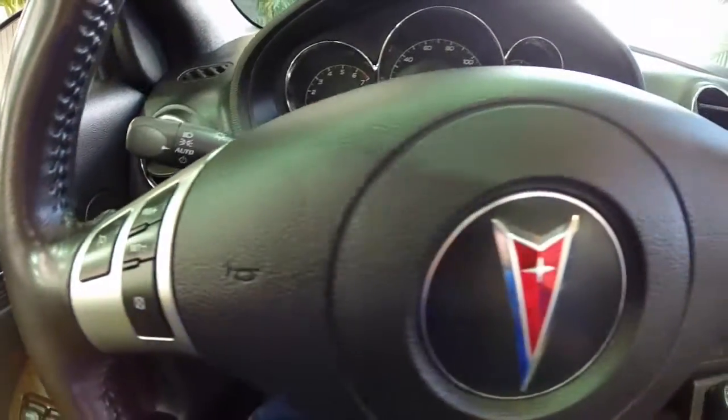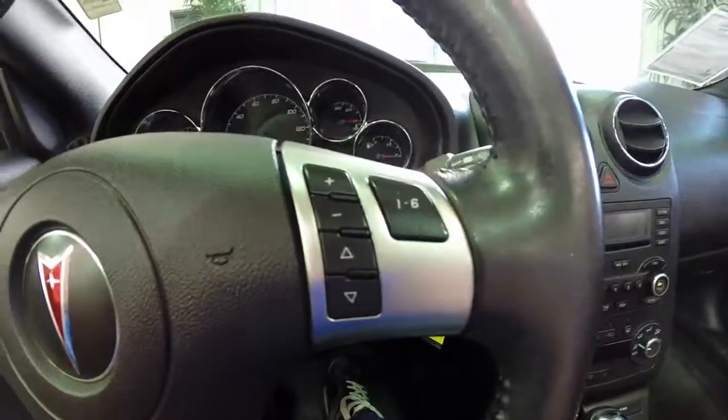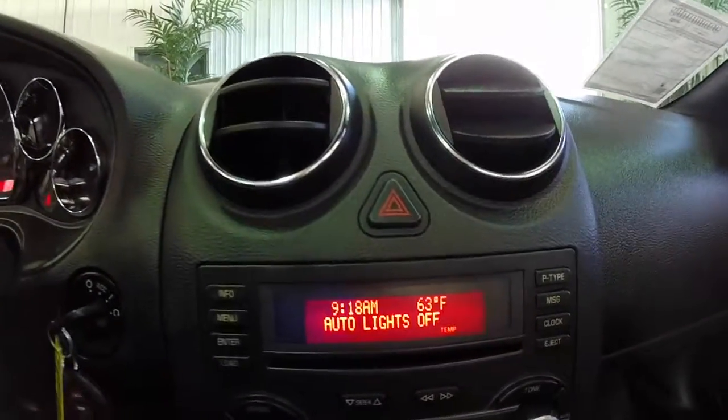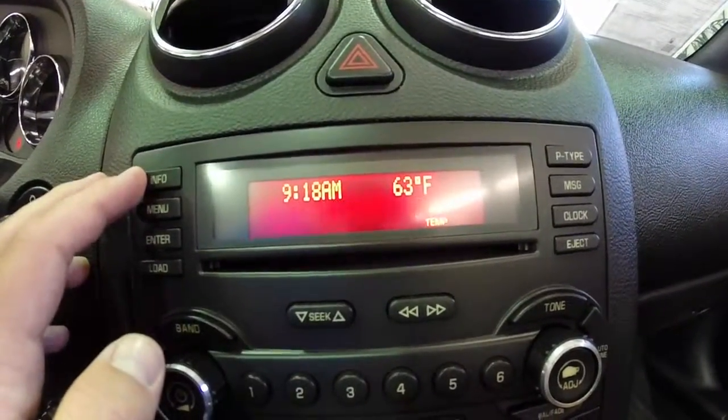In the interior you have your steering wheel mounted cruise control switches and you also have your trip computer and your shift switches. This vehicle does have automatic headlamps. It also has a trip computer which is integrated into the radio.